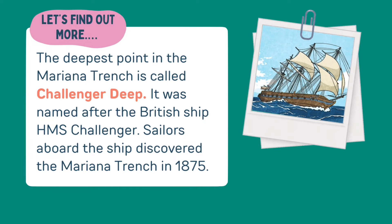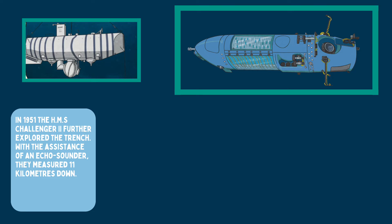The deepest point in the Mariana Trench is called Challenger Deep, named after the British ship HMS Challenger. Sailors aboard the ship discovered the Mariana Trench in 1875. In 1951, the HMS Challenger 2 further explored the trench. With the assistance of an echo sounder, they measured 11 kilometres down.